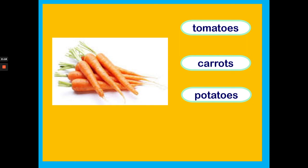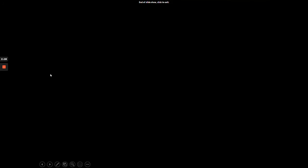What vegetable is this? Are they tomatoes, are they carrots or are they potatoes? They're carrots. Well done boys and girls!